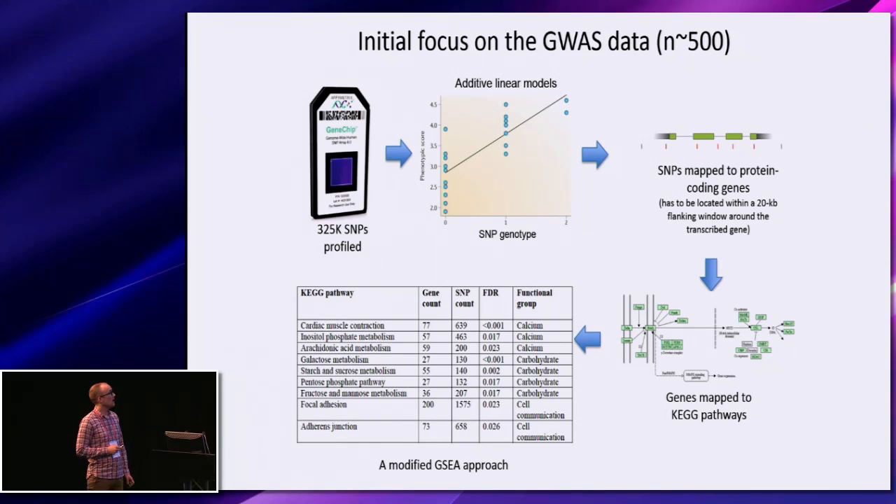If we try to group these pathways into more functional terms, we are able to see that calcium signaling, carbohydrate metabolism, and cell communication seem to be enriched.